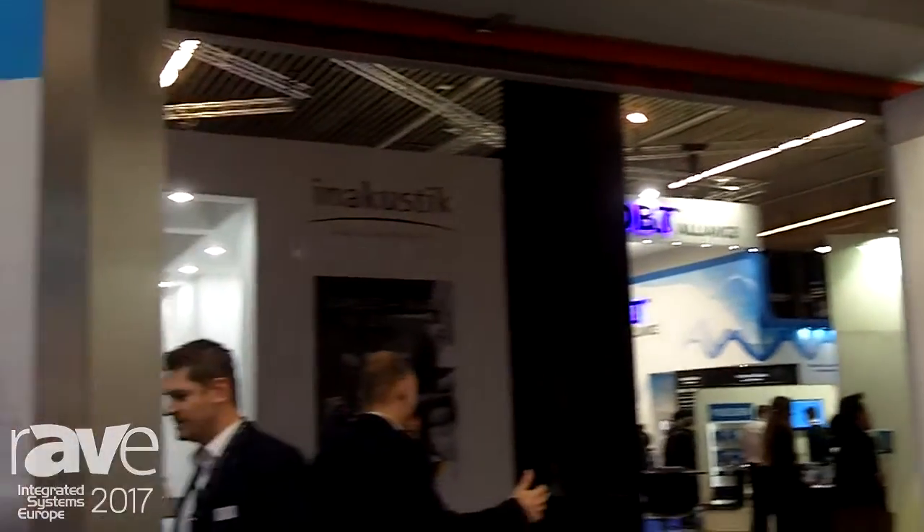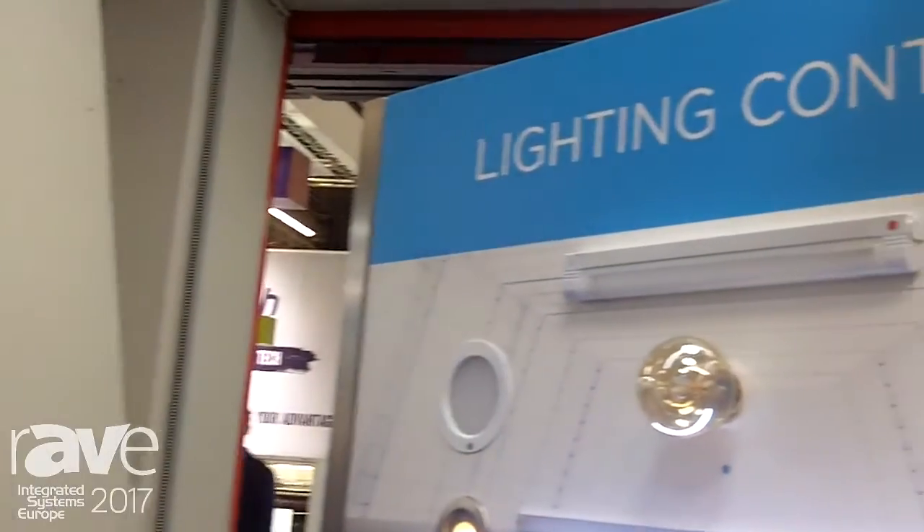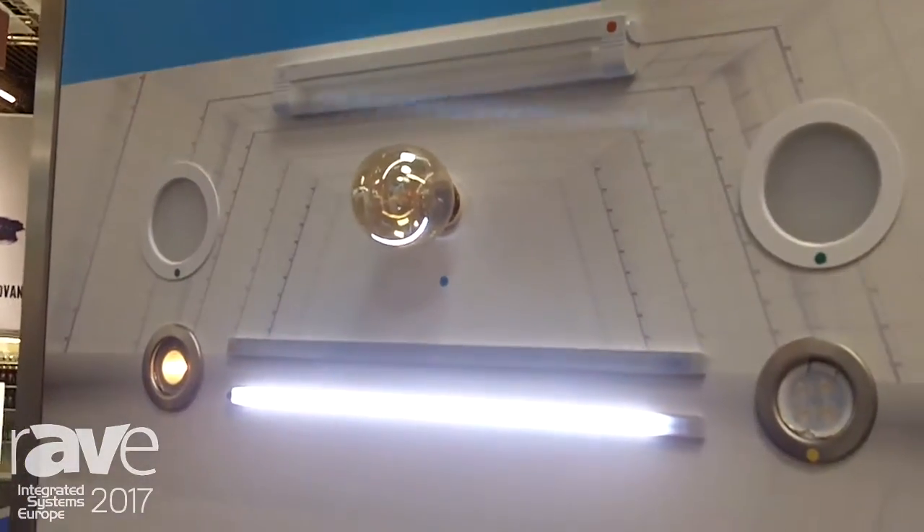Hi, this is Jakub from Inals company, a Czech manufacturer of home automation devices. We are here at IC 2017 in Amsterdam, and in this video I'm going to show you our solution for lighting control.